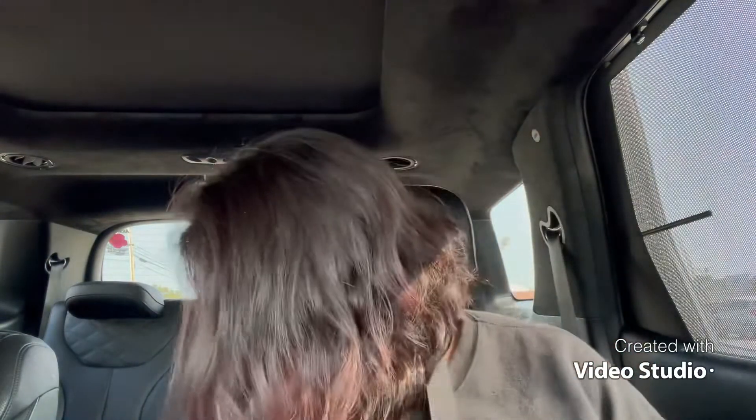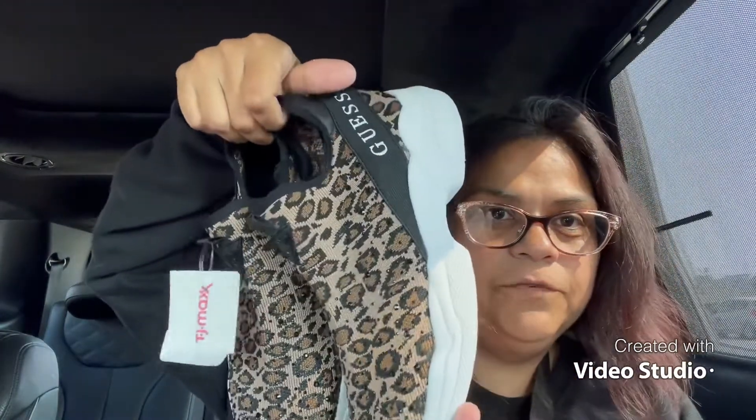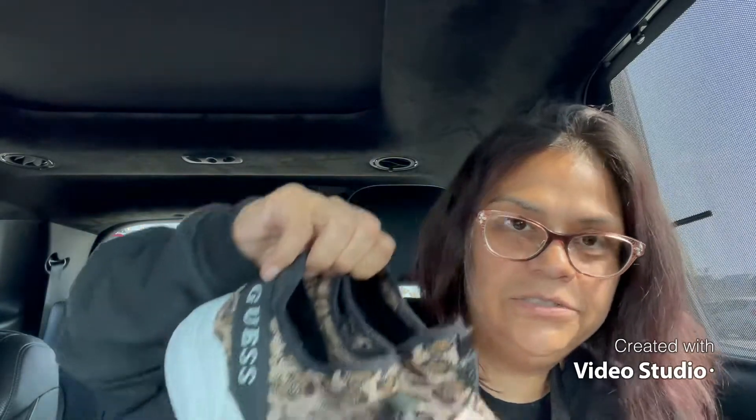So this is what I went in there to look for — some shoes. Oh man, these were on sale. I love them though — these are Guess. Look at these shoes! They're so comfortable and nice — business casual, so I can wear them for work but still be comfortable. These were originally $40 and were on sale for $32.